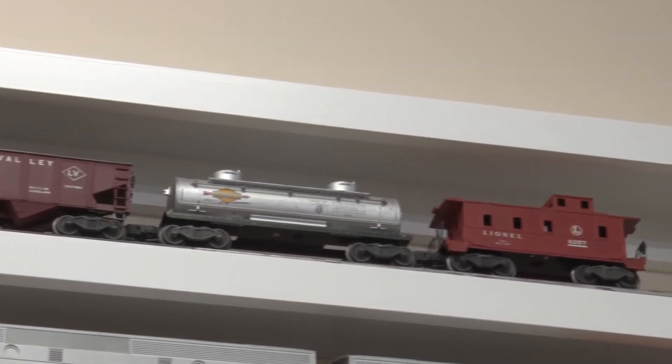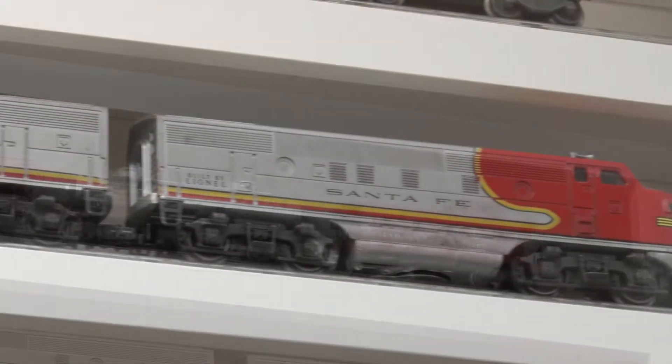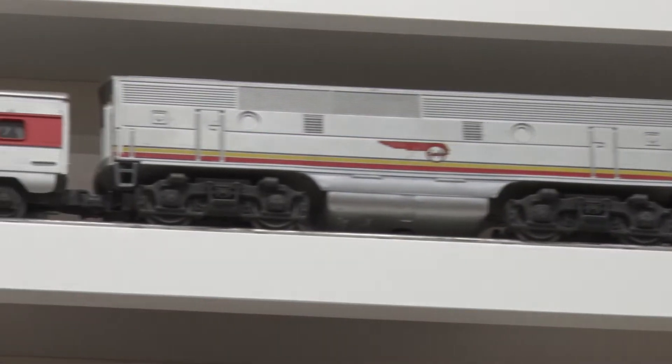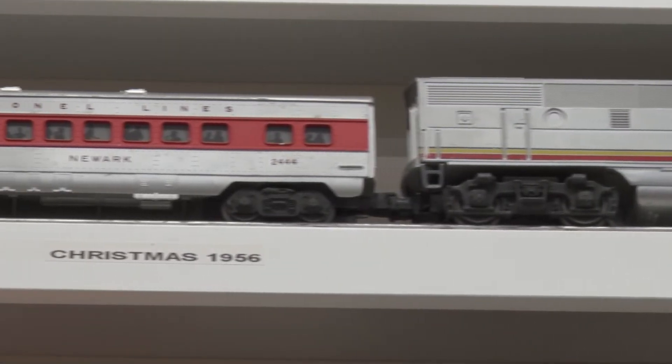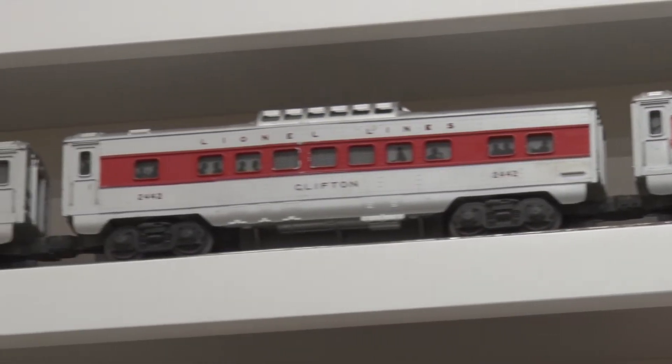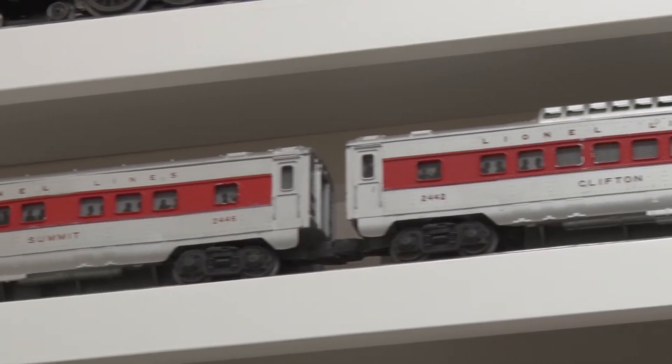The top row on the display is that very well-worn set. In 1956, the second row, a Santa Fe passenger set, was added to our layout and was now built on four by eight sheets of plywood in the basement. Looking back, a very fond memory is that my father was just as enthralled as we were.